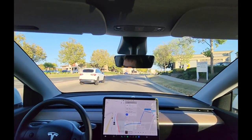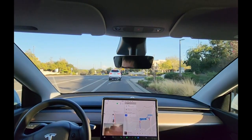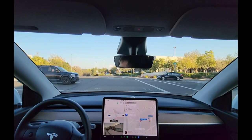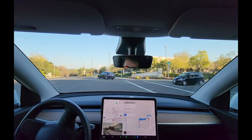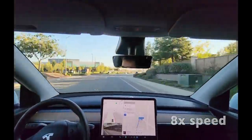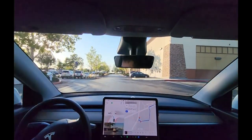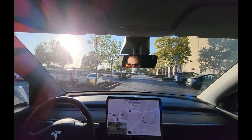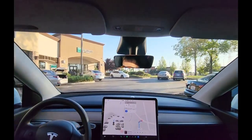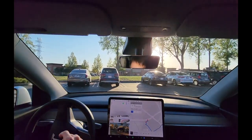That guy got a little close to my lane so I felt it brake pretty hard — he wants the right lane. That was pretty well done. Whoa — I'm not doing anything, that's all me. Okay, that was a little sketchy. It's signaling here coming to a complete stop — it sees the pedestrian in blue, so it's yielding to the pedestrian and treating this as a turn.